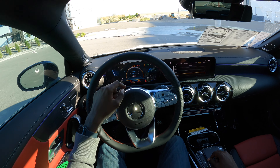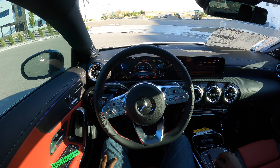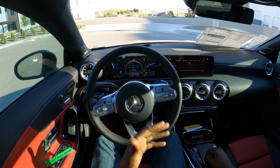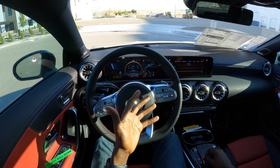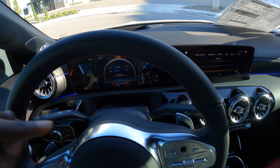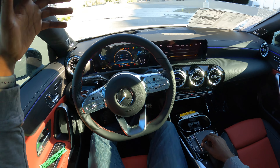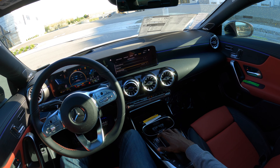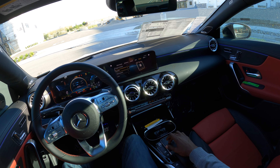System options includes designs and displays, meaning at the touch of a button you can switch display themes with one simple click. Setting it to Classic disengages the AMG performance theme for a more dialed look. There's also a Sport look, which gives a different visual style.